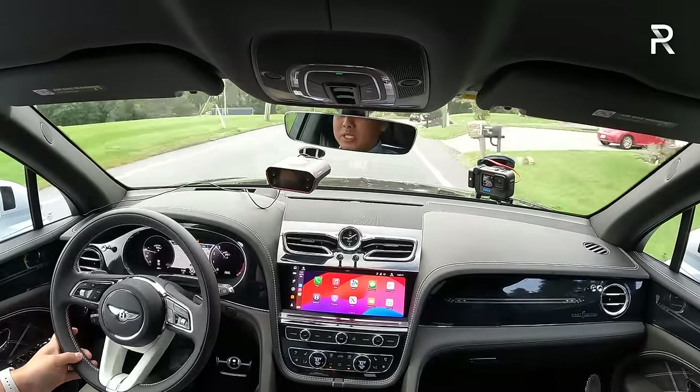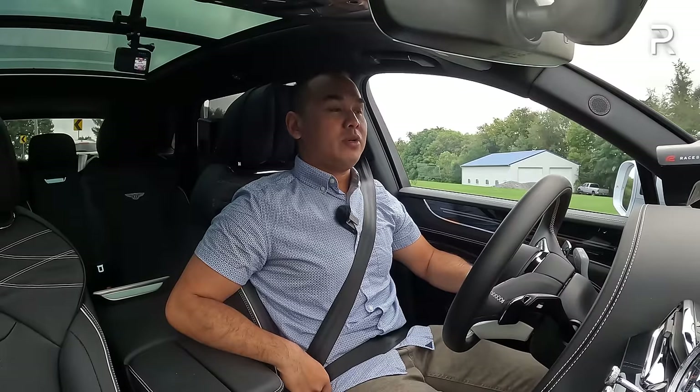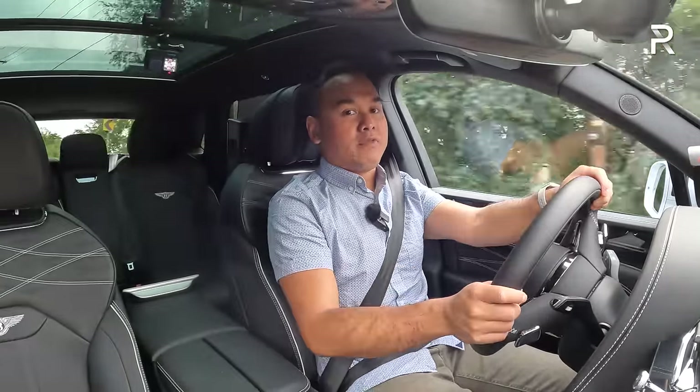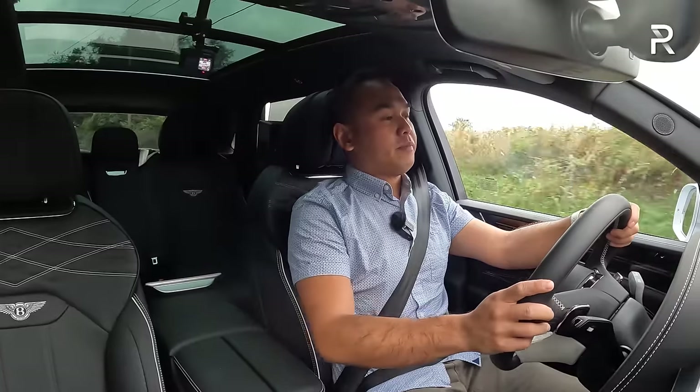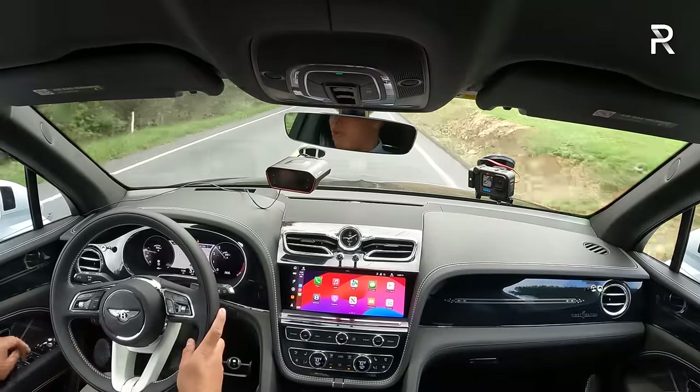I can see out of the Bentayga really easily in terms of the front, side, and rear, though I wish Bentley would offer a digital camera rearview mirror — the rear seat head restraints do block the view slightly. This car also has the latest driver assistance tech from Bentley — active lane keep assist, adaptive cruise control, automatic emergency braking, and traffic jam assistance. Fuel economy is rated at 14/21 MPG with roughly a 23-gallon tank, showing about 450 miles of range on a full tank.